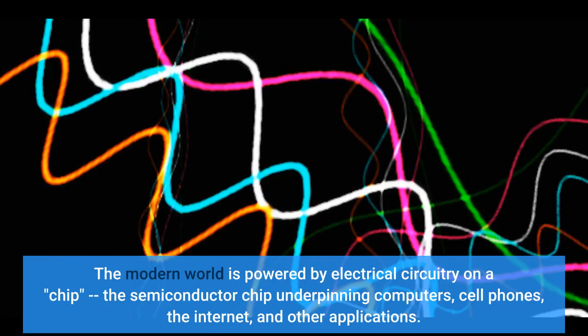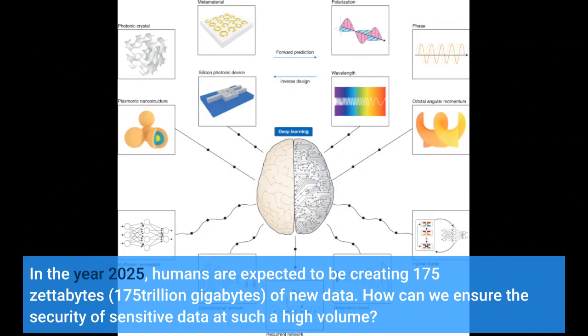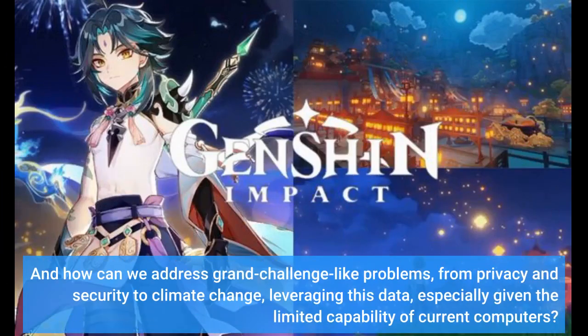The modern world is powered by electrical circuitry on a chip, the semiconductor chip underpinning computers, cell phones, the internet, and other applications. In the year 2025, humans are expected to be creating 175 zettabytes of new data. How can we ensure the security of sensitive data at such a high volume? And how can we address grand challenge-like problems, from privacy and security to climate change, leveraging this data, especially given the limited capability of current computers?